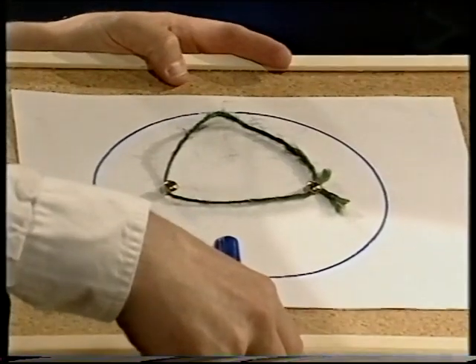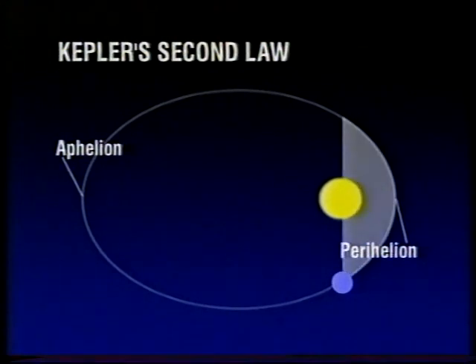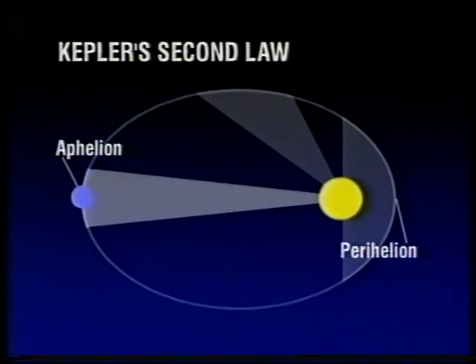Of course, this is a much more eccentric ellipse than most of the planetary orbits. The Earth's orbit, on the same scale, would be very much more nearly a circle. Now, Kepler's second law says that the planets move quickest when they're closest to the Sun — the point we call perihelion — and slowest when they're furthest away — aphelion. And if we look at the graphic here, we can see the planet at perihelion, where it's moving quickest, and there moving a bit slower, and at aphelion, slowest of all. An imaginary line linking the planet and the Sun sweeps out equal areas in equal times. The areas of those three triangles would be the same.